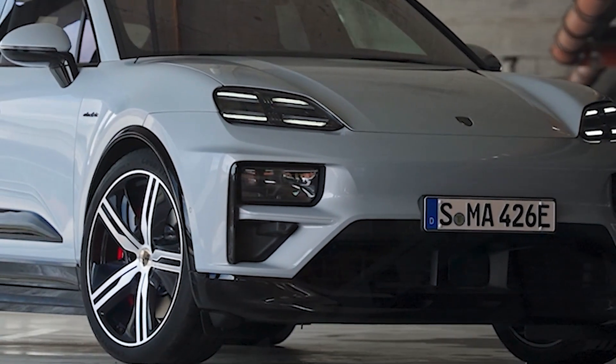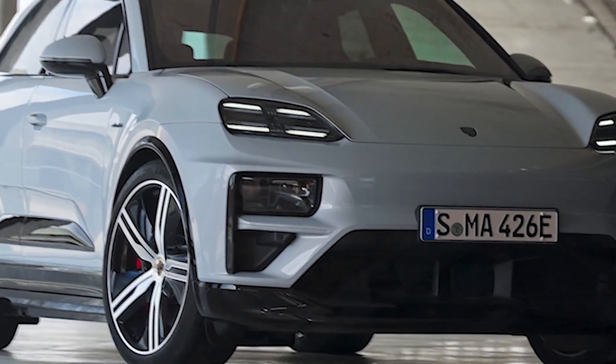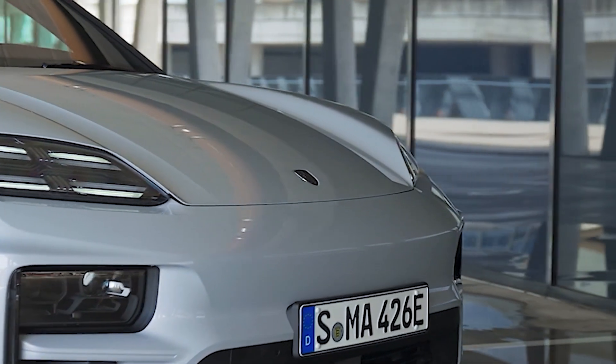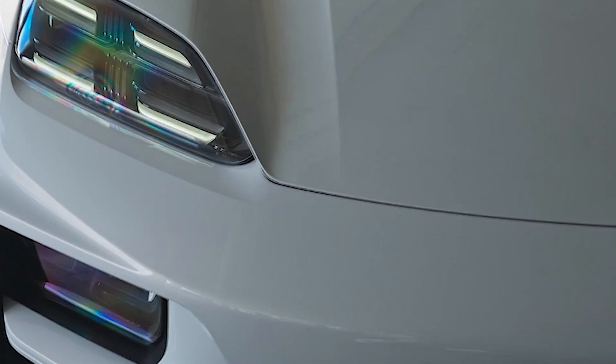Porsche has taken a bold step into the future with the unveiling of the electric Macan Turbo, reinforcing its commitment to electrification. This vehicle sets new benchmarks for power and innovation in the electric vehicle segment, combining speed, technology, and sustainability.